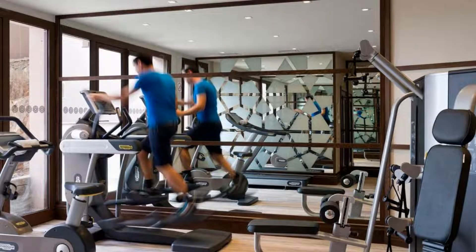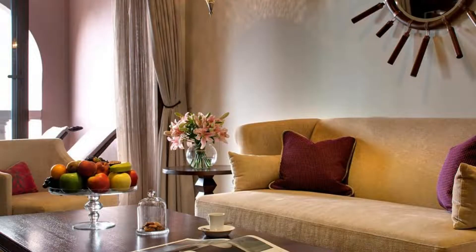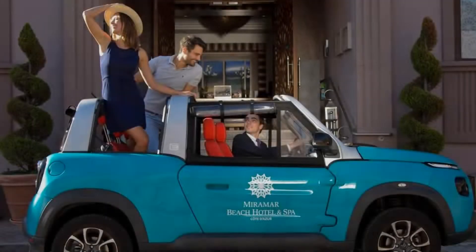If you have already checked out from this hotel, please share your experience in the comment box. For booking or more details, please read the description box.